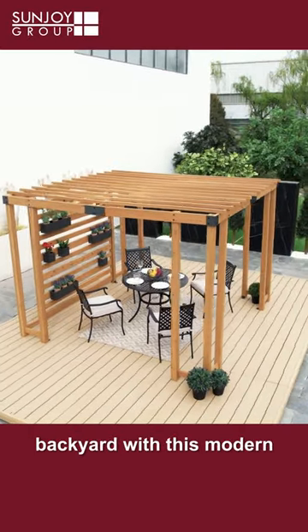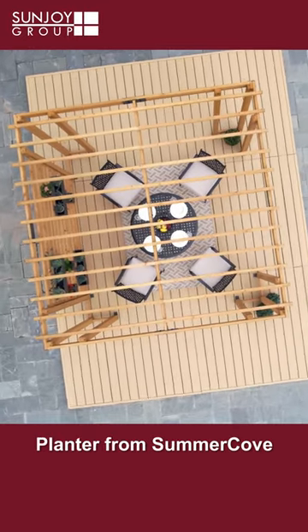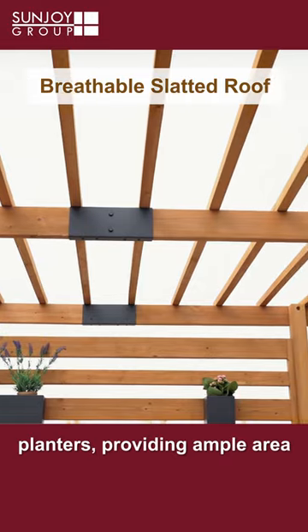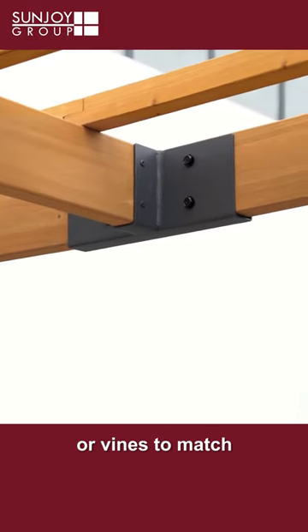Create an intimate oasis in your backyard with this modern 10 by 10 foot privacy pergola with adjustable hanging planters from Summer Cove. Built from premium solid cedar, it offers adjustable steel planters providing ample area for growing a variety of flowers, succulents, or vines to match your style and climate.